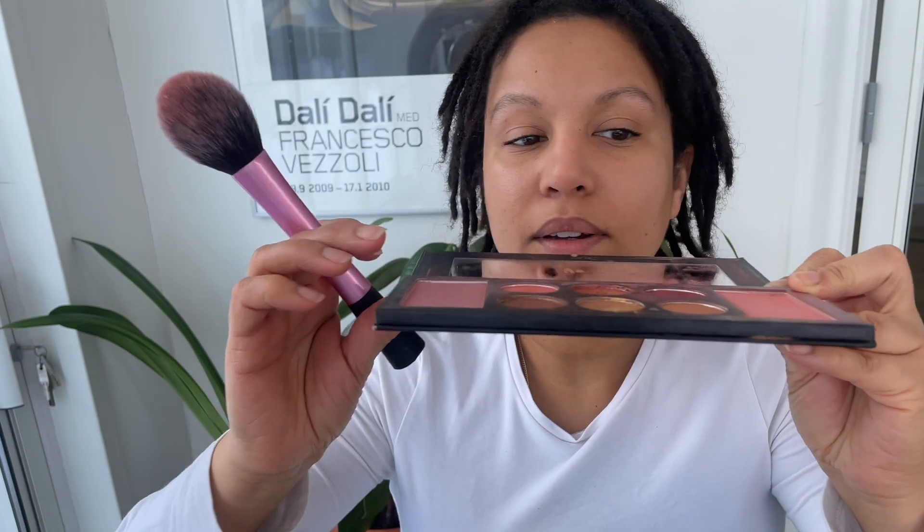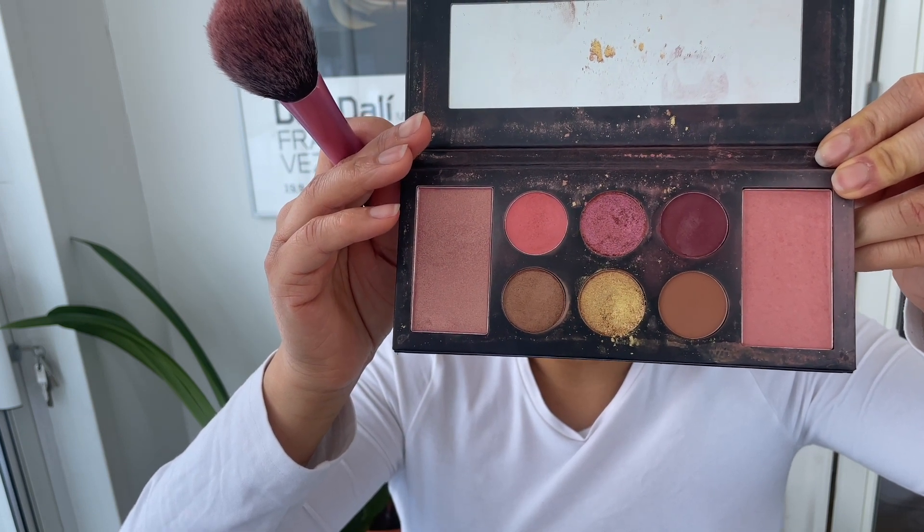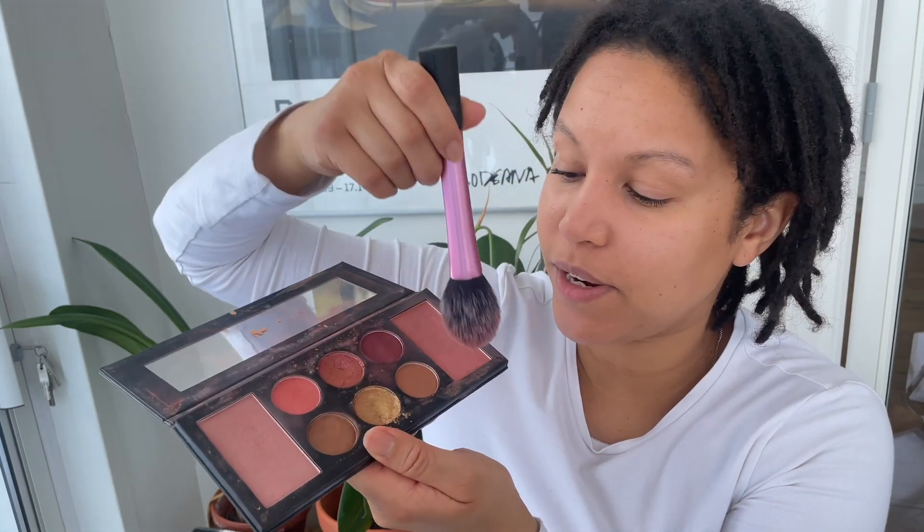It contains a highlighter, a blush, and different eyeshadows. This is the Sun Worship makeup palette. I bought it about two years ago so I don't know if they still sell it. This looks so rough but I'll just put the blush on my cheeks. I don't take too much. It's kind of dark in here so I can't really tell the difference, but maybe I'll just add some more for ASMR purposes.